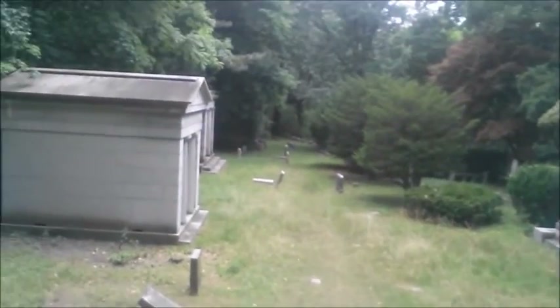And into a whole other section of mausoleums and burials that I wouldn't have even noticed if I hadn't been paying attention. This place is huge.